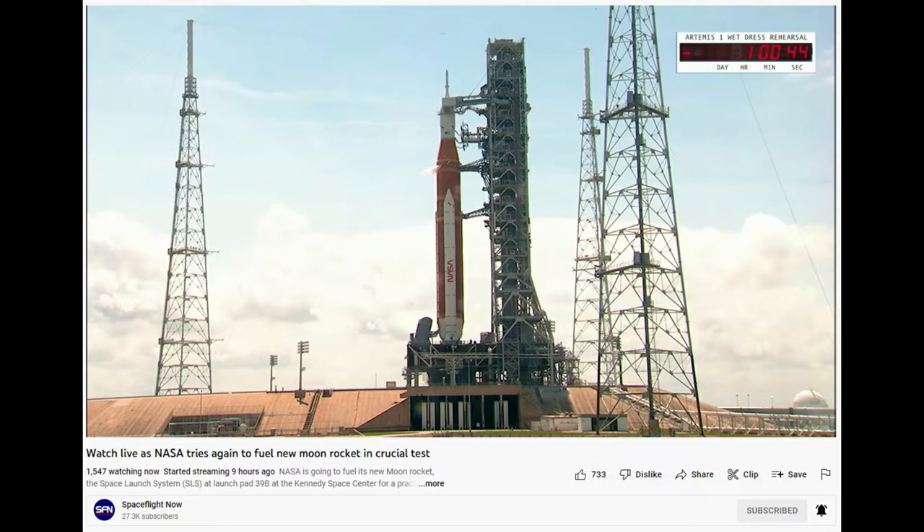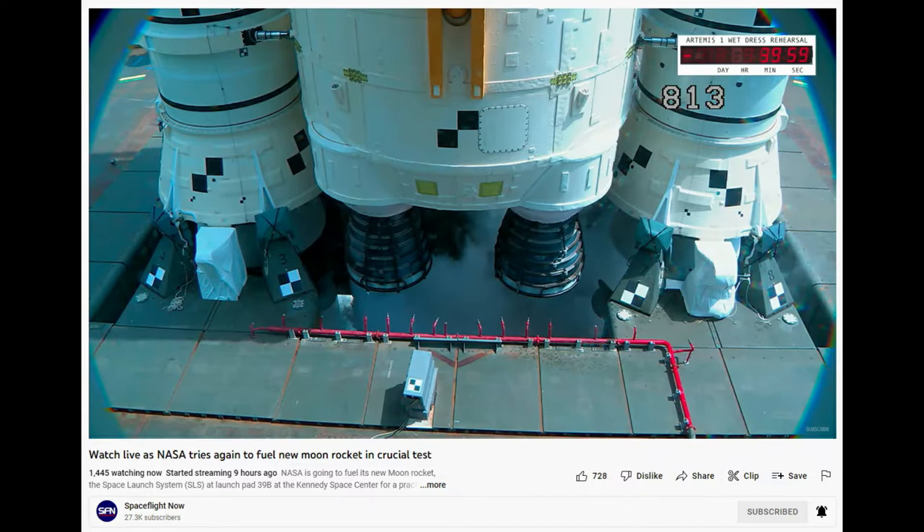These videos are my attempt at short and sweet and simple explanations about some possibly complex space topics. If you aren't currently living under a rock, you probably saw or heard that NASA is testing their new giant moon rocket prior to its first uncrewed test flight to the moon.